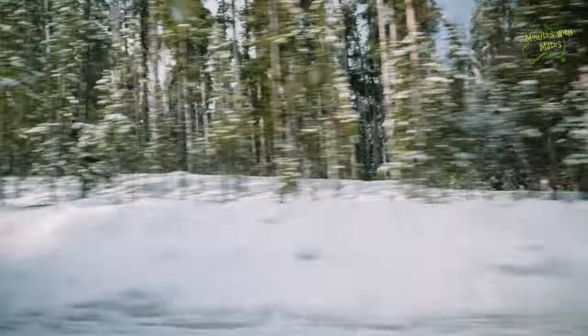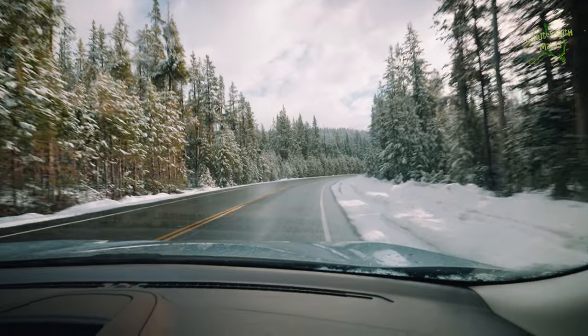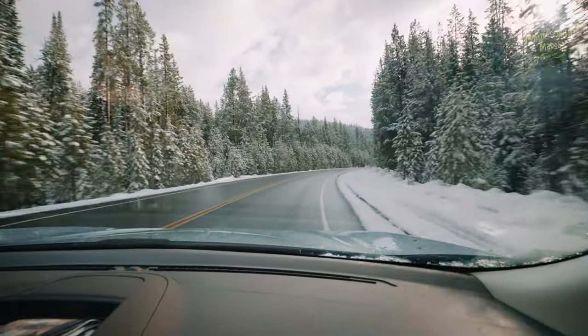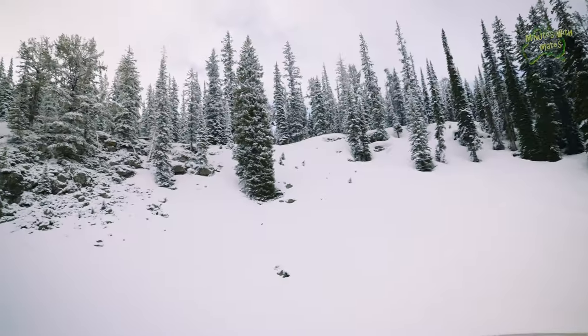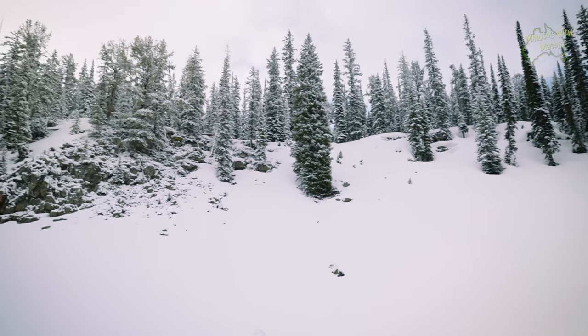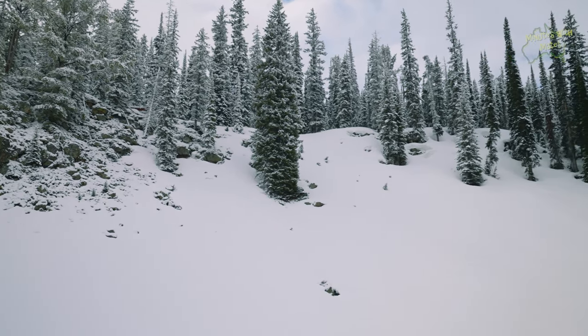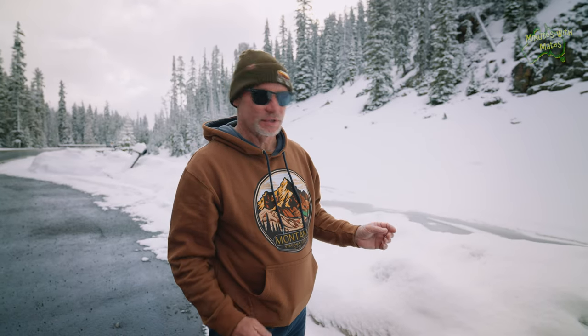As we crossed into the continental divide at the southern end of Yellowstone, we were captivated by the breathtaking beauty of the pristine deep snow. So we're on our way to the Tetons, but this is just fantastic here. We had to stop. The snow here is just like powder. I've never seen or felt this sort of snow before.